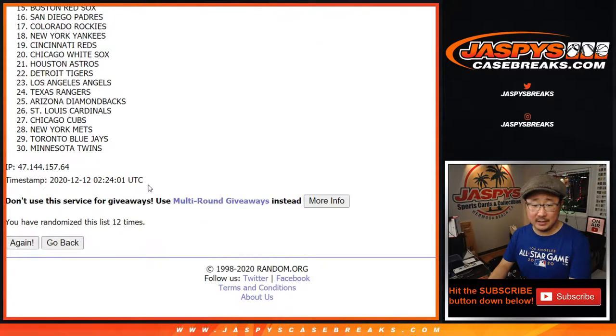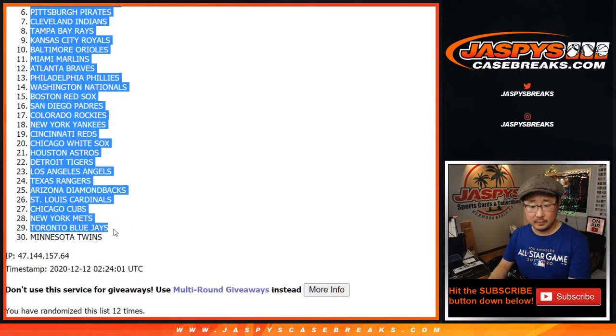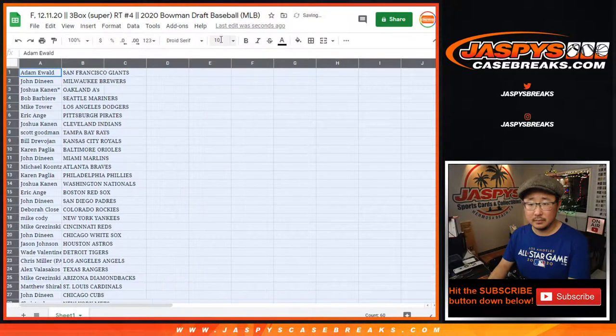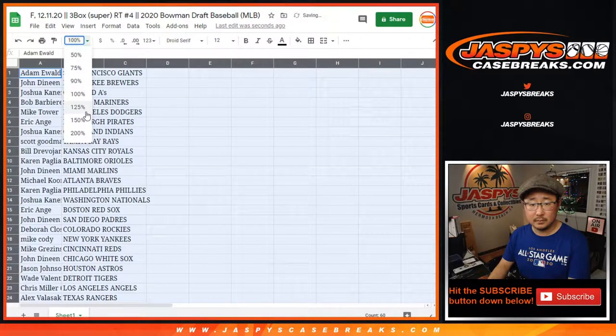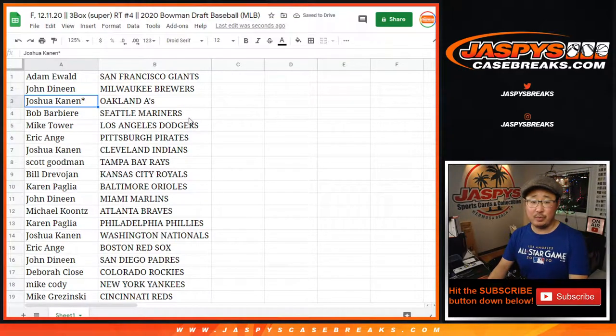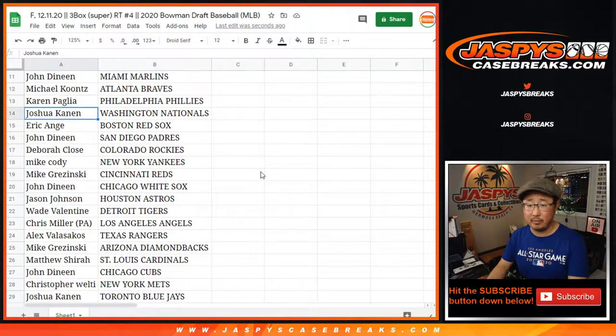Good luck. We've got the Giants down to the Twins. So Adam with the Giants, John with the Brew Crew, Josh with the A's, Bob with the Mariners, Mike Tower — you got my Dodgers, the Champs. EA with the Pirates, Josh with the Indians, Scott with the Rays, Bill with the Royals, Karen with the O's, John with the Marlins, Michael with the Bravos, Karen with the Phils.